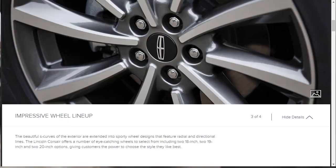The Lincoln Corsair also has an impressive wheel lineup. They say the Corsair offers a number of eye-catching wheels to select from — there are two 18-inch wheels, two 19-inch wheels, and two 20-inch wheel options, giving you six different wheels to choose from. I know I'm going to have my eye on the two 20-inch options.